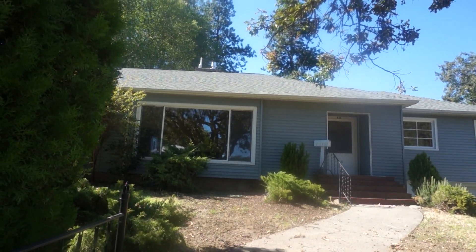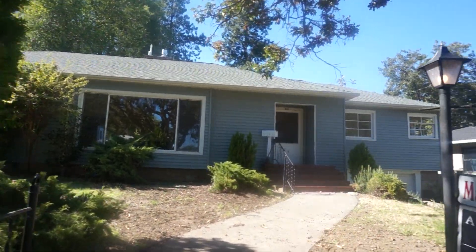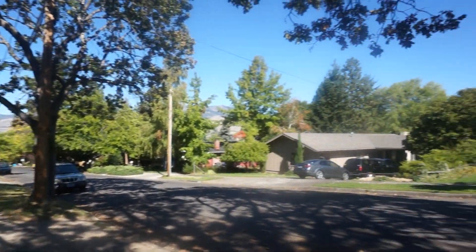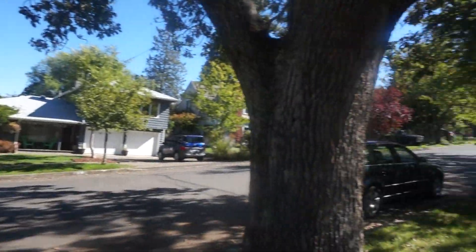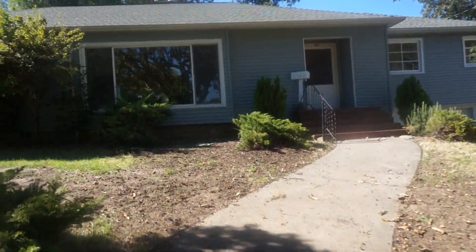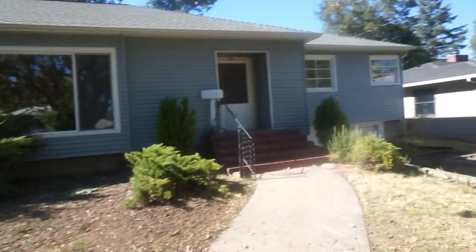Here we are again at 455 Liberty in Ashland. I'm thinking this video is going to work this time. I'll do a quick panorama of the neighborhood and let's go on in.